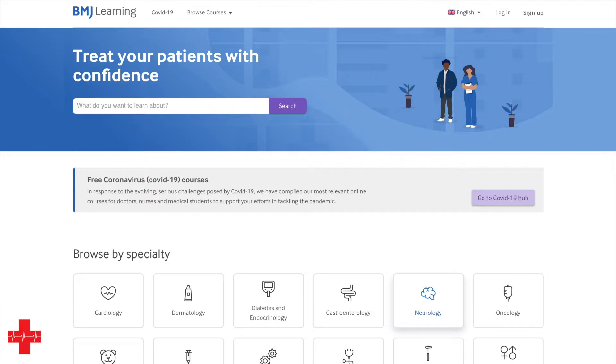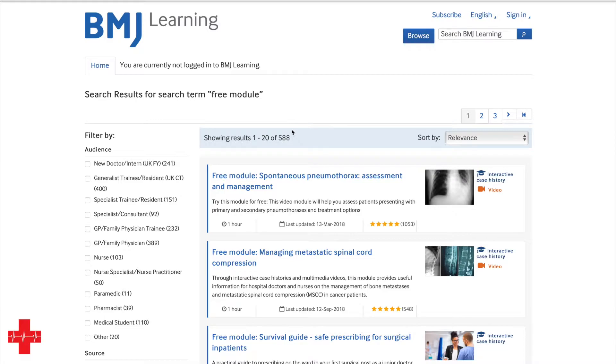The first resource I want to talk about comes from the UK and is by the British Medical Journal, the BMJ, and they have their own learning platform called BMJ Learning that you can access on learning.bmj.com or simply type BMJ Learning into the search engine. When you get to their landing page, you can find out what modules are actually free to try by typing 'free module' into the search bar. Click search and a handful of modules will come up, though unfortunately not all five hundred and eighty-eight results are actually free.